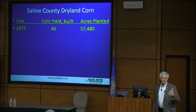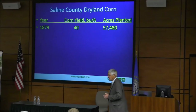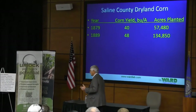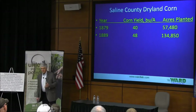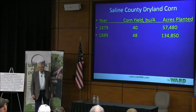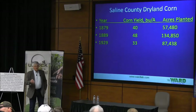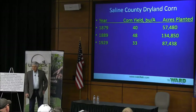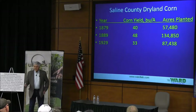That county was growing 40 bushel corn. What kind of corn was growing in the 1870s? Open pollinated. And then in 1889, it was 48 bushel — 134,000 acres. Can you imagine picking all that corn by hand? And the next highest yield in these old soil surveys, which had yields every 10th year, was 1929 at 33 bushels. So things were starting to deteriorate.